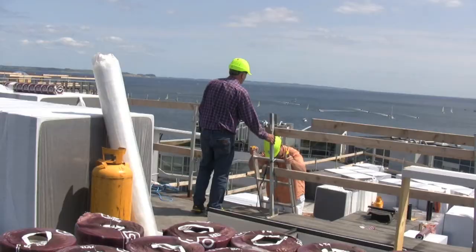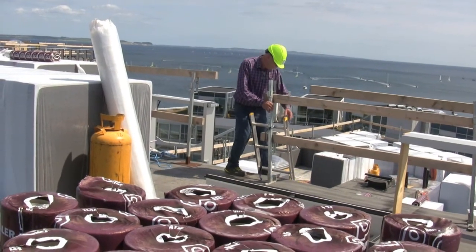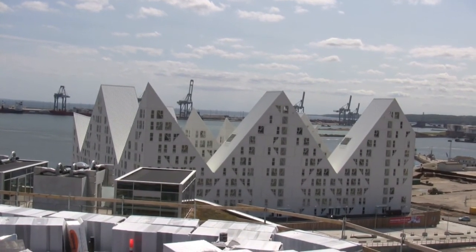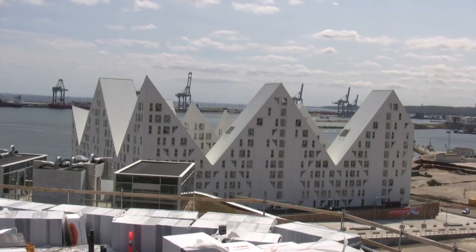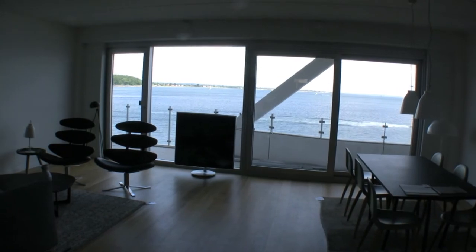We're going up to look at the view of the big harbor here. There's a new modern building next door that's unusual, and I guess it got an award for something.